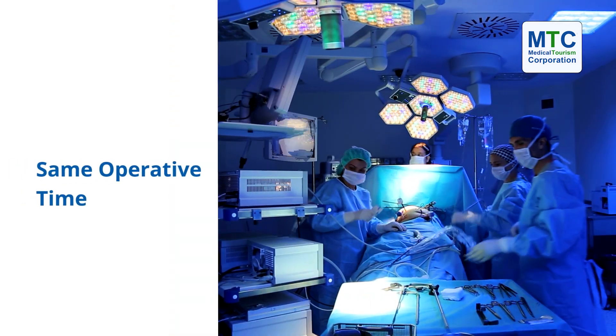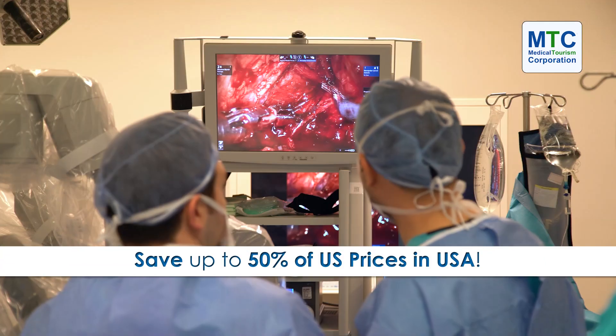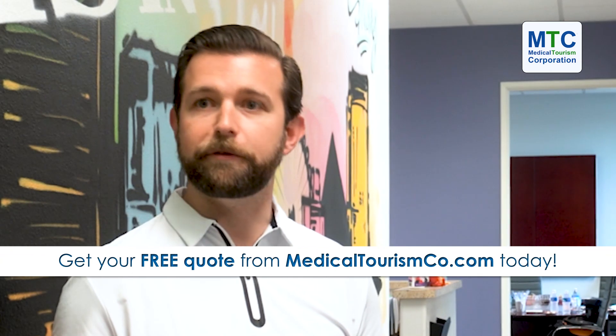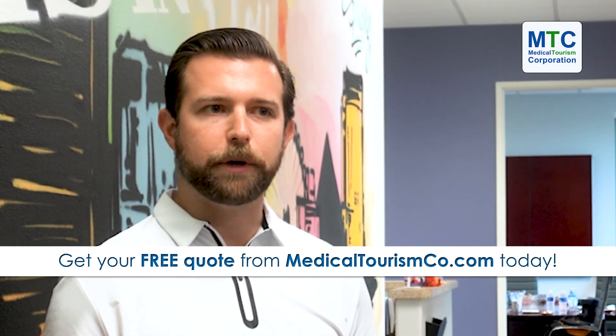It's really up to the surgeon as to what platform is better — it's really just a tool for us. We're doing the same procedure. The operative times are pretty similar, but it does offer us some benefits that are useful in certain situations. The improved magnification, the wristed instruments and dexterity are useful, particularly for revision cases where there's a lot of scar tissue, maybe some extra complicated scenarios. It does afford us a lot of extra utility in those cases.